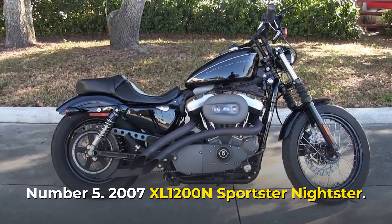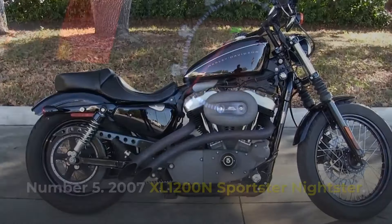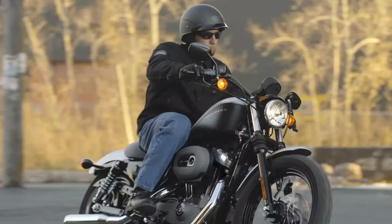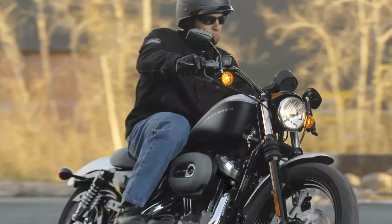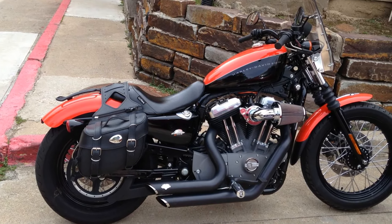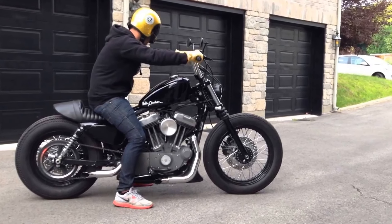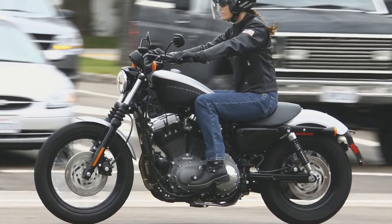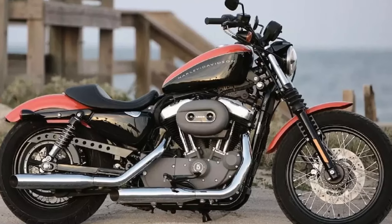Number 5: 2007 XL1200N Sportster Nightster. The Harley-Davidson XL1200N Nightster belonged to the Sportster family and was known for its exceptional performance rather than its impressive looks. It was introduced in 2007 and featured unique characteristics such as a bobbed rear fender, front fork gaiters, and a license plate attached to the side. The Nightster is powered by an air-cooled rubber-mounted 1,200 cc Evolution V-twin engine with electronic sequential port fuel injection.